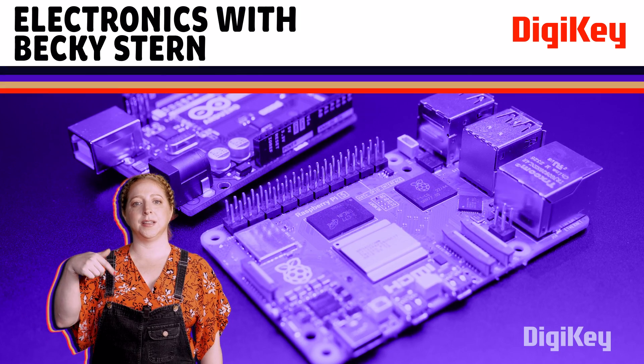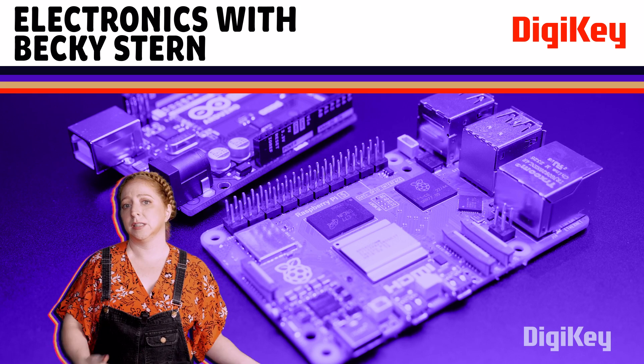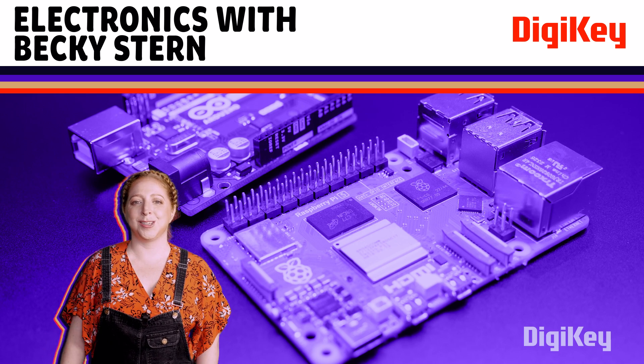I've put some links to resources in the description. Leave your advice about when to use a microcontroller versus single board computer in the comments so we can all learn together. Check out the playlist with the rest of this series and subscribe to be sure you don't miss the next one.